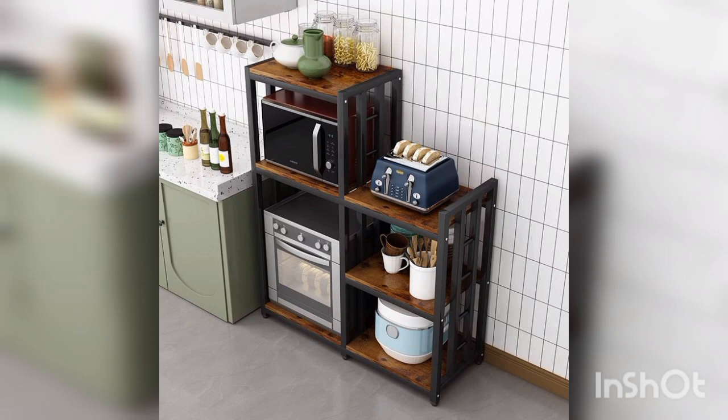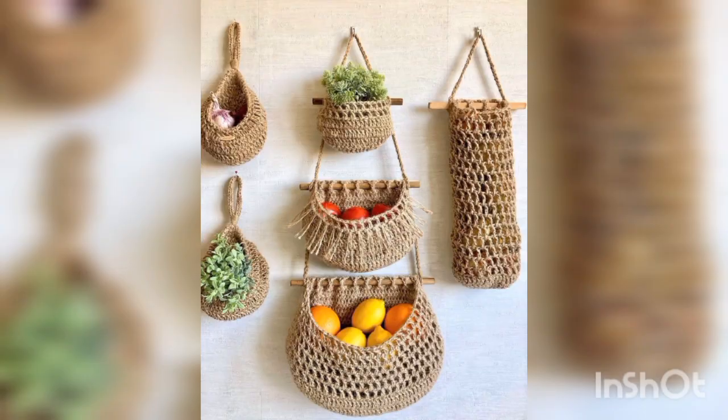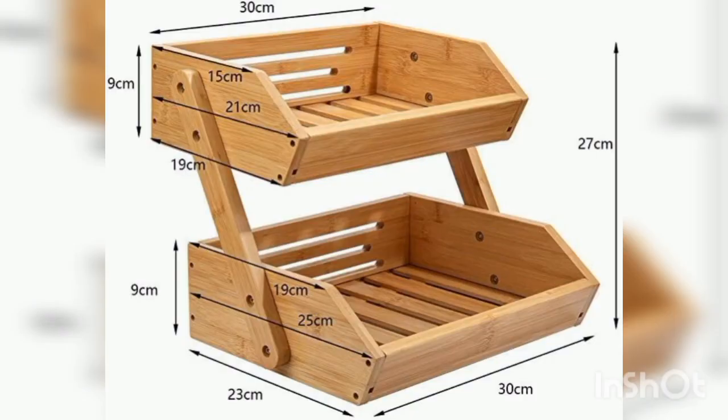Baskets are a versatile and stylish way to keep your kitchen organized and clutter-free. Here are some points to consider when using baskets in your kitchen. First, purpose — determine the purpose of your basket. Will it be used for storing snacks, produce, or utensils?